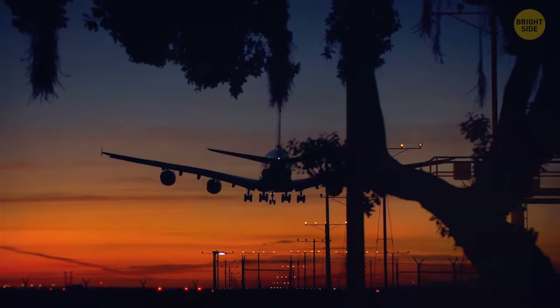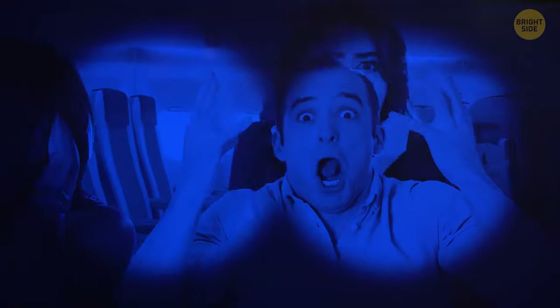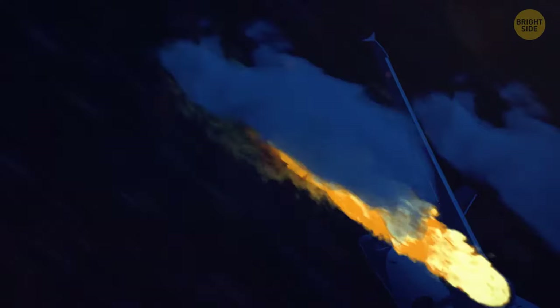During takeoff and landing, the crew dims the light in the cabin. This is done for a good reason — in case of emergency, your eyes will be used to the darkness, making it easier for you to see and follow the exit.